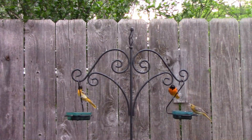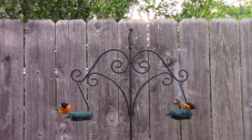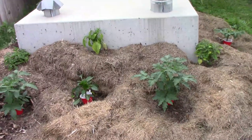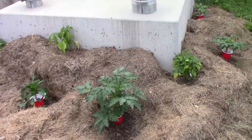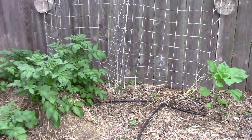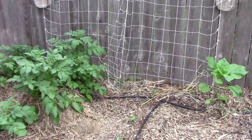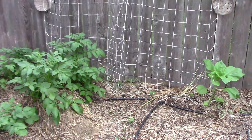The orioles are still visiting our feeders on a regular basis, but soon they'll be too busy taking care of their baby orioles to show up as often. Some of you might remember that last year I planted sweet potatoes around our storm shelter — this year I'm going to be growing some tomatoes and peppers there. I'm not sure how this is going to work out, but it gave me a place to put some of our extra plants. Along the back fence I put a string trellis up, and on that I'm going to grow some malabar spinach, some long beans, and maybe some jicama. Be sure and let us know how your garden is doing, and don't forget to like this video and share it with your friends. We'll see you next time.